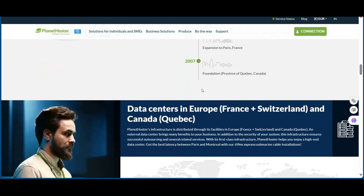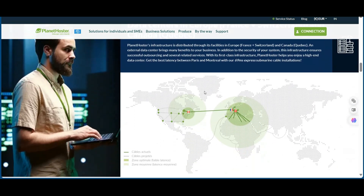Click the link in the description and use our exclusive promo code to get 50% off your hosting plan. Yes, you heard that right — 50% off.